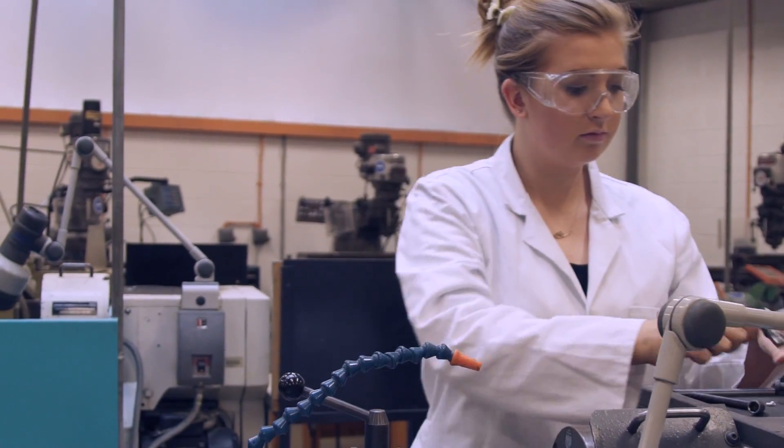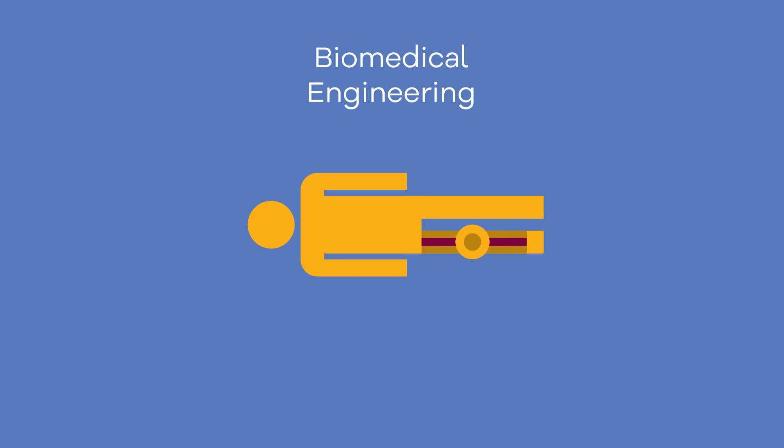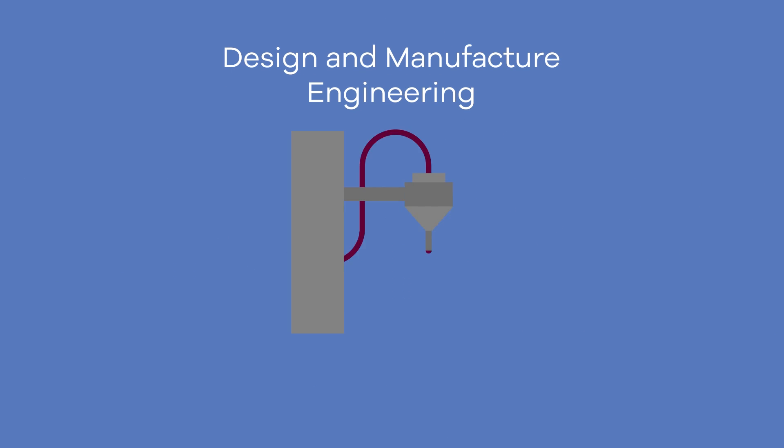UL's engineering program offers students an introductory first year in engineering with four different bachelor degree course options: biomedical engineering, civil engineering, mechanical engineering, or design and manufacturing engineering.